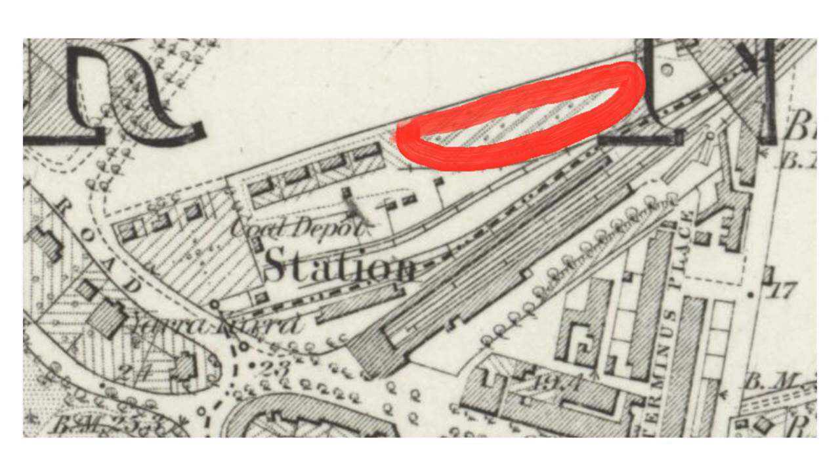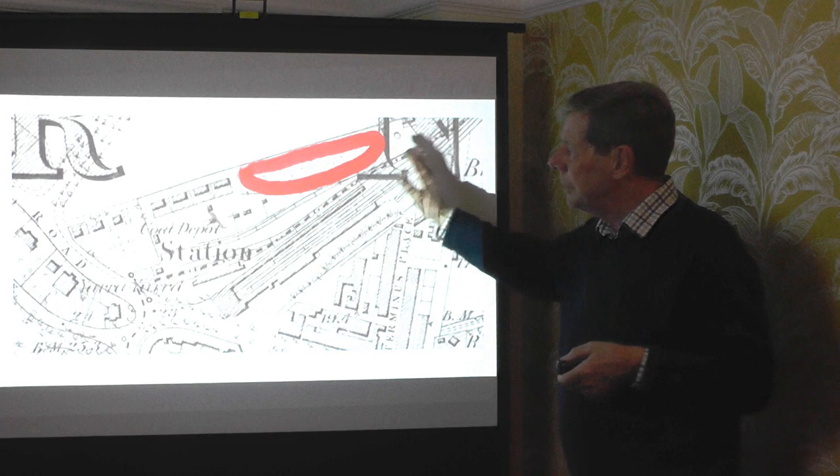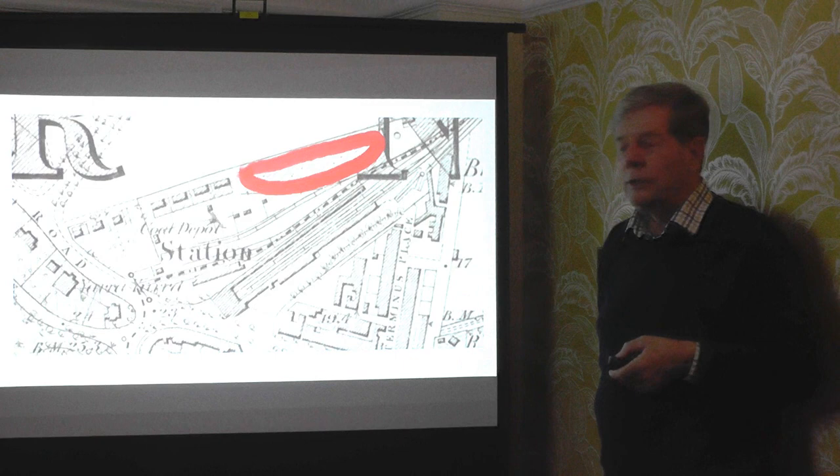A direct rail link was constructed in 1926 from the marshalling yards at the station through to the electricity works — a lovely picture of a full train crossing St. Philip's Avenue delivering coal. Really the investment in the rail line was a little bit wasted, because a year later the Eastbourne system joined the national grid, so there wasn't a requirement for the local generating station to operate that often — it tended to be just a peak-time supplier. Everything was nationalised in 1947, and the whole thing, together with the incinerator station next door, was demolished in 1968.